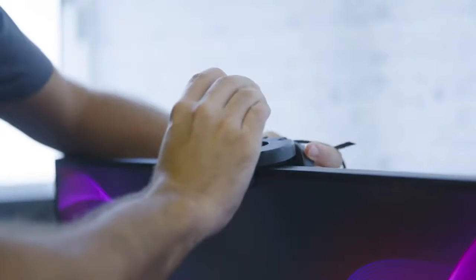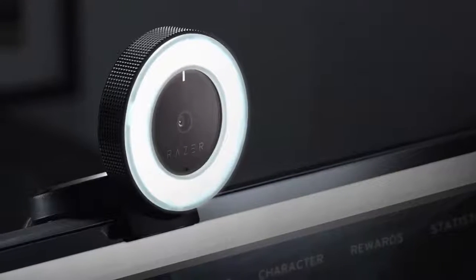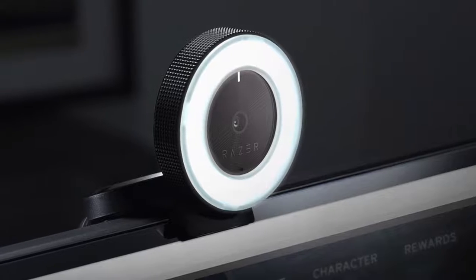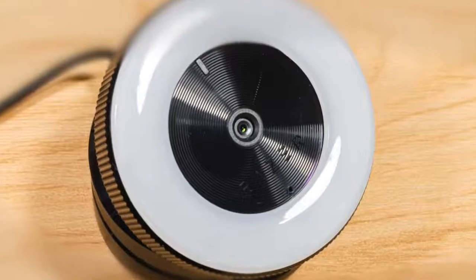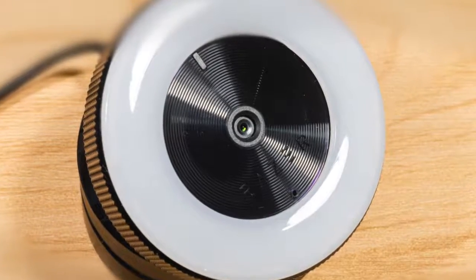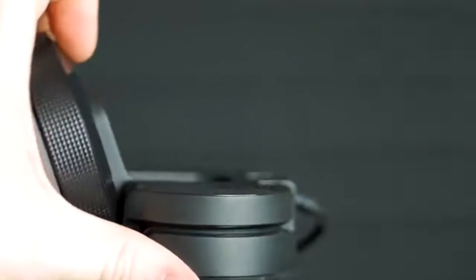To conclude, the Razer Keo is a fantastic broadcasting camera for beginner and casual streamers, looking to add professional features to their streams. The addition of the ring light brightens the quality of your streams without any additional equipment costs, and is one that would make a great choice.